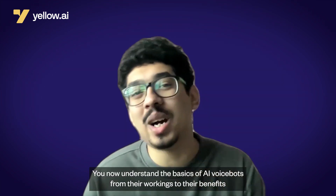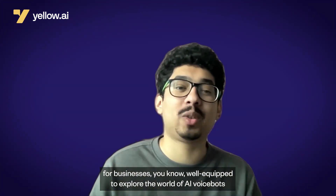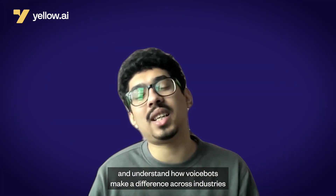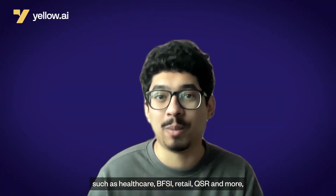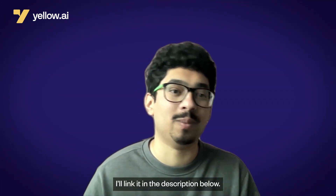And there you have it. You now understand the basics of AI VoiceBots — from their workings to their benefits for businesses. You're now well-equipped to explore the world of AI VoiceBots and its applications. If you'd like to take your understanding to the next level and understand how VoiceBots make a difference across industries such as healthcare, BFSI, retail, QSR, and more, make sure to check out our free comprehensive guide to AI VoiceBots — I'll link it in the description below. Happy learning!